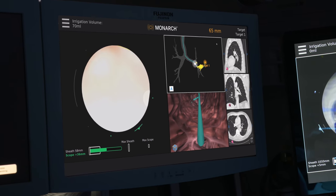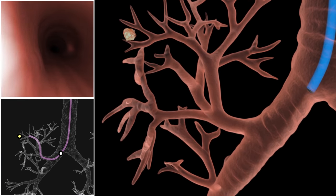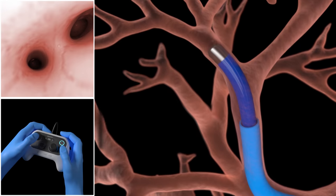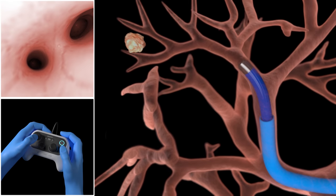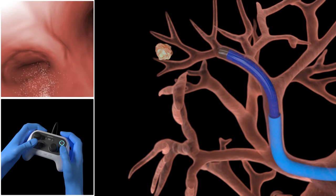The first part of how the system works starts with a very simple CAT scan. We take those images and sync them to the robotic platform, giving us a roadmap — basically turn-by-turn GPS. With just one procedure, you're much more likely to get an accurate answer the first time. We can reach nodules far more deep out in the lung, as close as to the edge of the lung.